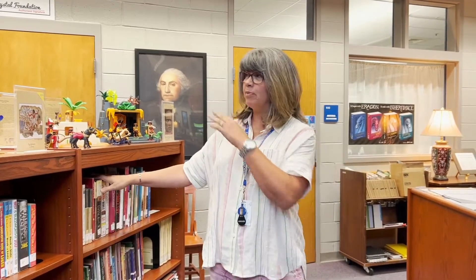We have everything from history, math, and science. We cover physical health, mental health. We can find out how to make things, how to do things, how to fix things. There's information about people in the back which are going to be our biography section. And then anything that you can think of that is a factual topic — that's what we're going to find on this non-fiction side of the library.